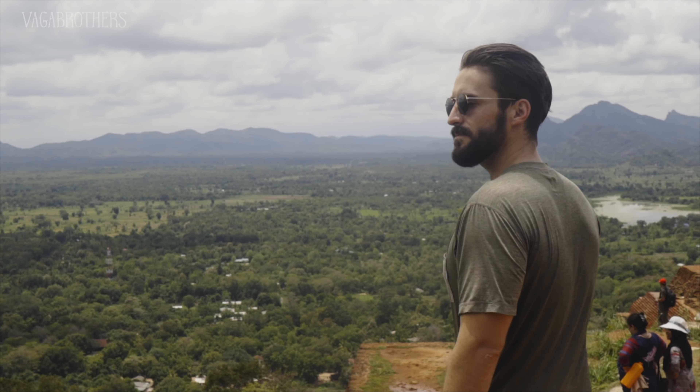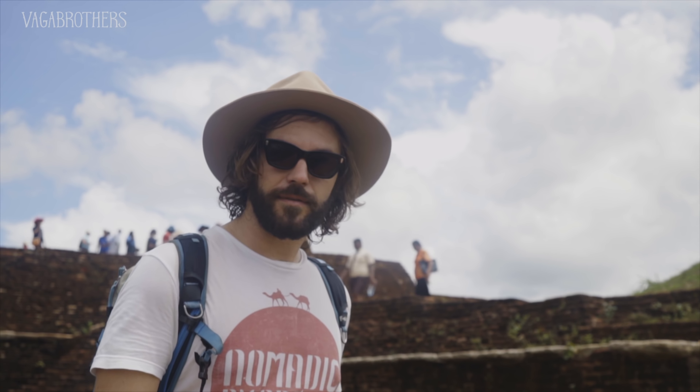We have monkeys. A little bit of monkey business never hurt anybody. You're watching Vagabrothers, and this is Sri Lanka.